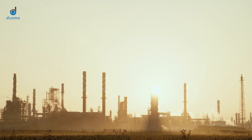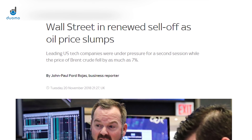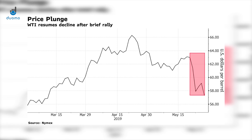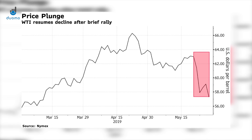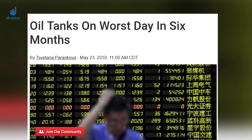This year had been looking promising for oil as it hit a bit of a bull run following on from the sell-off at the end of last year. That was until April, as the market began to take a bearish turn. This eventually led to a big decline last week that featured the worst day for oil in 6 months. So what's been causing the recent bearish correction?